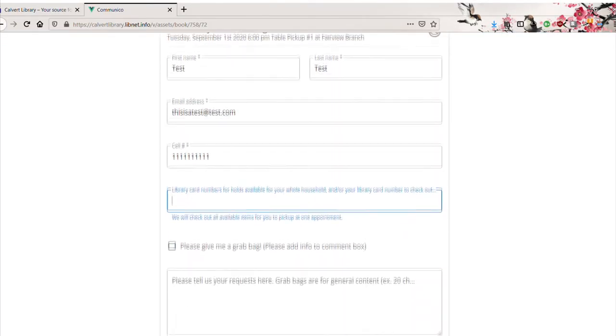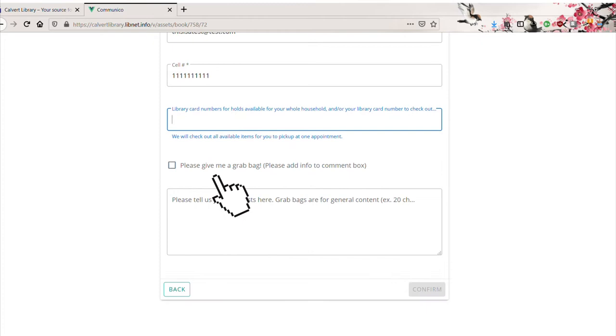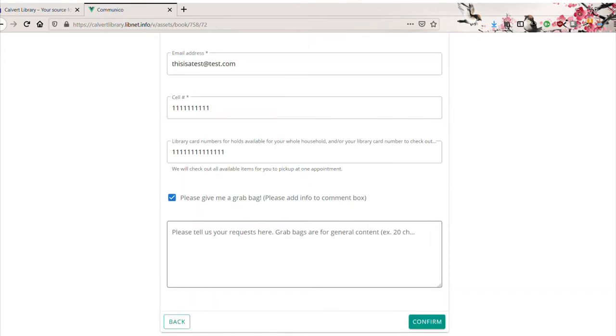Before confirming your curbside appointment information, you'll have the option to check the box for a grab bag. A surprise grab bag is a general request for materials, such as 20 picture books starring animals or 5 adult true crime novels. When making a grab bag request, you want to avoid overly specific requests such as adult fiction historical romance novels starring pirates. These are too specific for grab bag requests and may not be able to be filled.